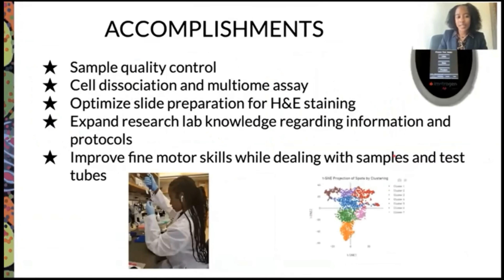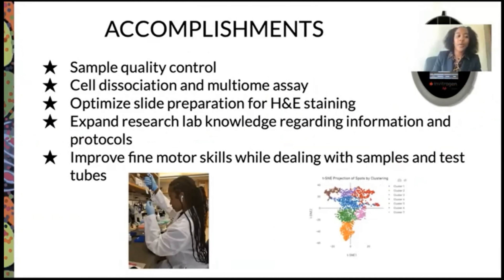Some accomplishments: we were able to perform sample quality control using the bioanalyzer and the Qubit — another quality control instrument — along with cell dissociation and multiome assay, and optimized slide preparation for H&E staining. Personally, I was able to expand my research lab knowledge regarding information and protocols, along with improving my fine motor skills while dealing with samples and test tubes.